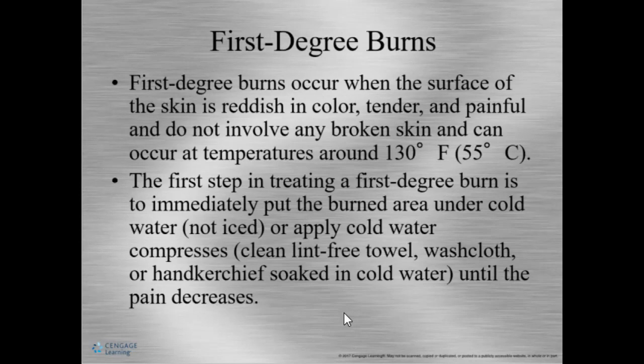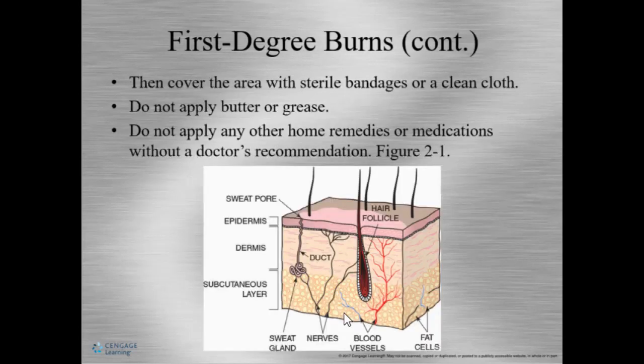First degree burns are on the surface of the skin — the skin will be red, tender, and painful. If you get a first degree burn, put it under cold water (not ice water or ice) until the pain decreases. Do not apply butter, grease, or any homemade remedy because it will hurt more. Make sure the burn is covered with a sterile bandage or clean cloth.